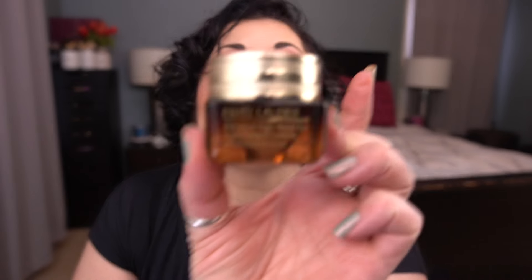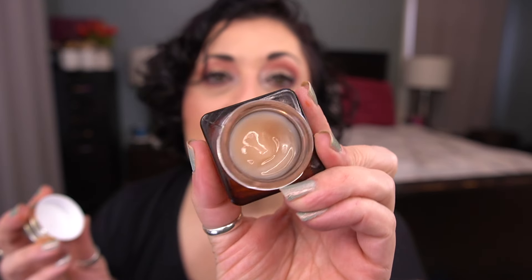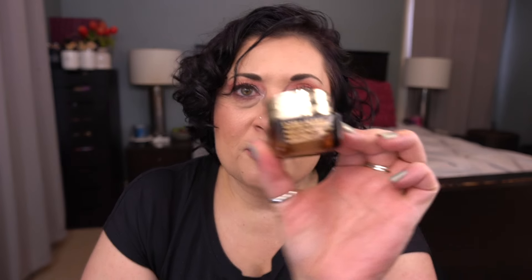The Estée Lauder Advanced Night Repair Supercharged Complex — it's a full size of this beautiful eye serum. I use it under my eyes at night and I really love this product; it's one of my holy grail favorites. Unless I find something with a similar texture that does something similar, I would probably continue to buy this. I love the way this goes on the skin — it's so good.